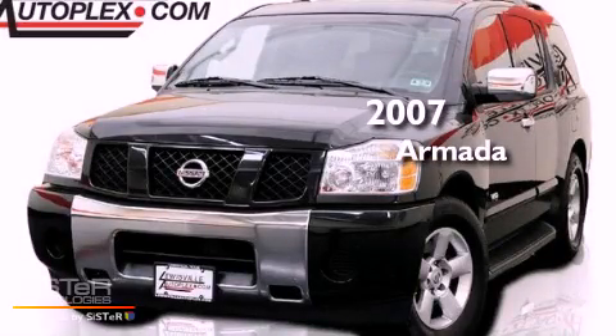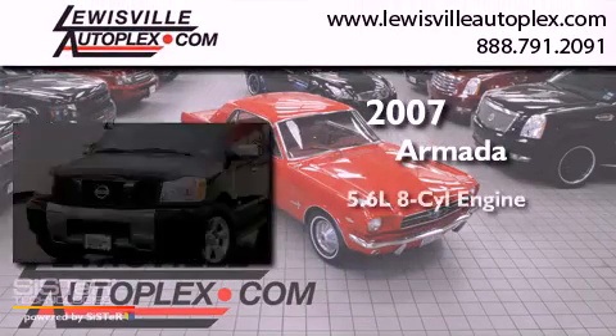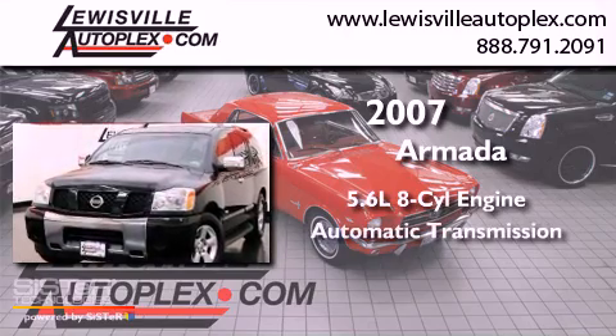This is a 2007 Nissan Armada. It has a 5.6-liter 8-cylinder engine and an automatic transmission.